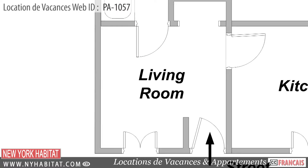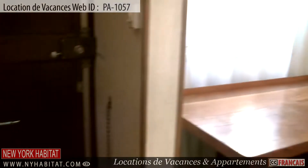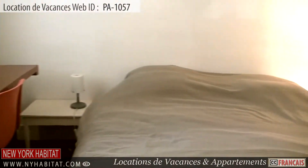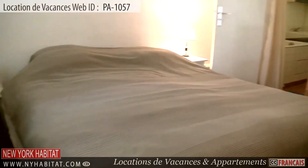Located on a calm street, this apartment is found on the ground floor of the 17th district of Paris. As you enter the apartment, you will find yourself in the living area, which is furnished and equipped with a double size bed.